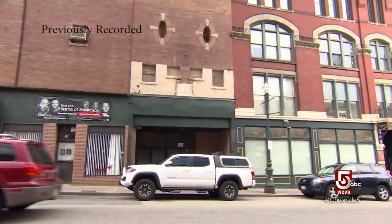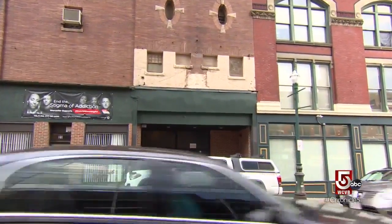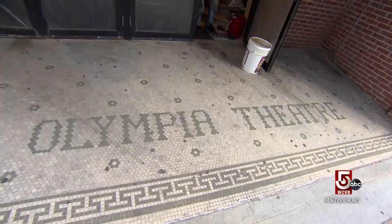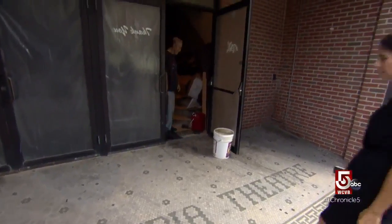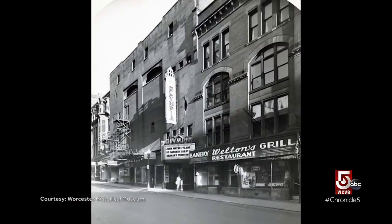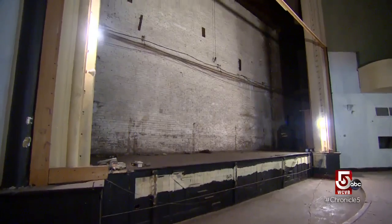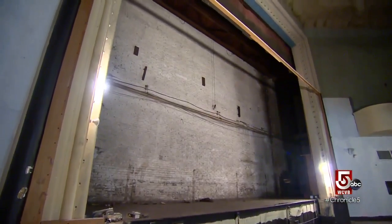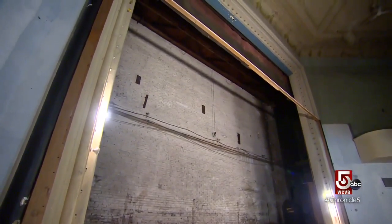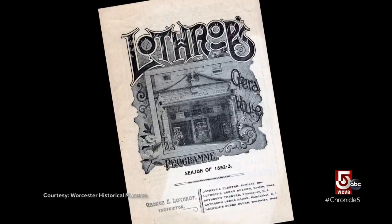It is easy to overlook a historical landmark on Pleasant Street in Worcester. The only sign on the outside of what was once the hub of nightlife here: mosaic tiles at the feet of unremarkable doors leading to the Olympia Theater. Debra Packard with Worcester's Preservation Society says this space originally opened in 1891 as Lothrop's Opera House.